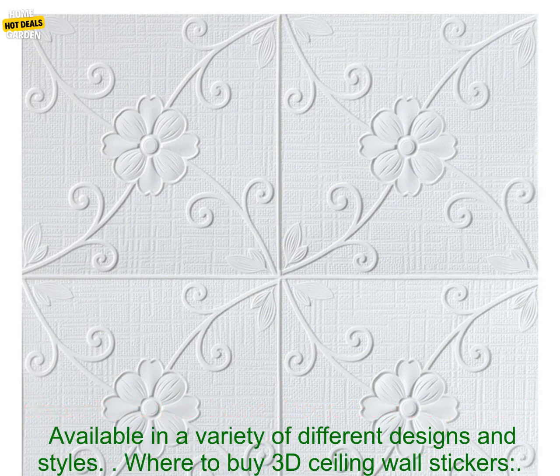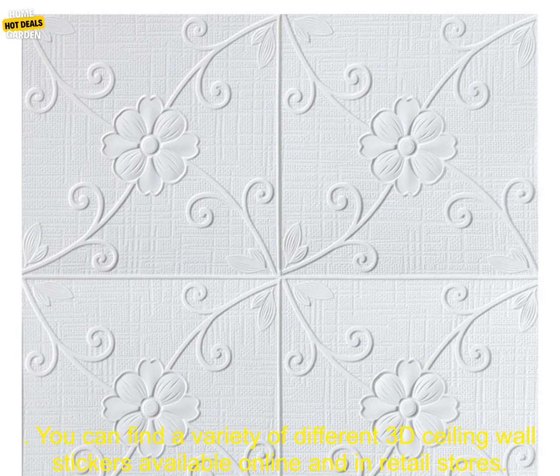Benefits of using 3D Ceiling Wall Stickers: add a touch of personality to your home decor, very easy to apply, resistant to moisture and fading, affordable, and available in a variety of different designs and styles.